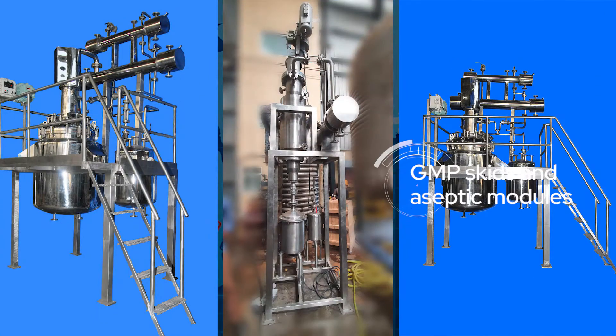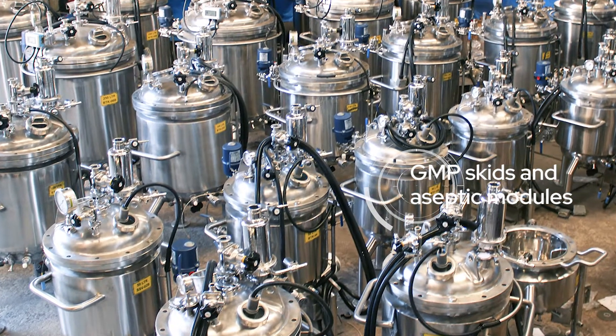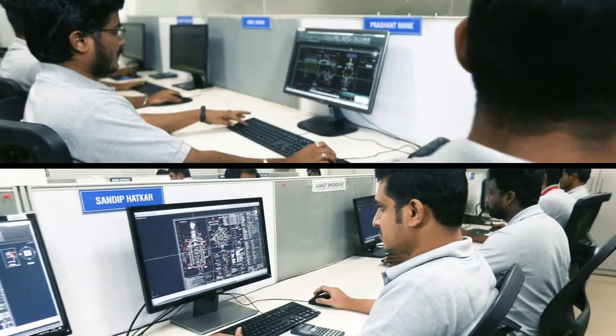We design and manufacture GMP skids and aseptic modules for pharmaceuticals and bioprocess systems.